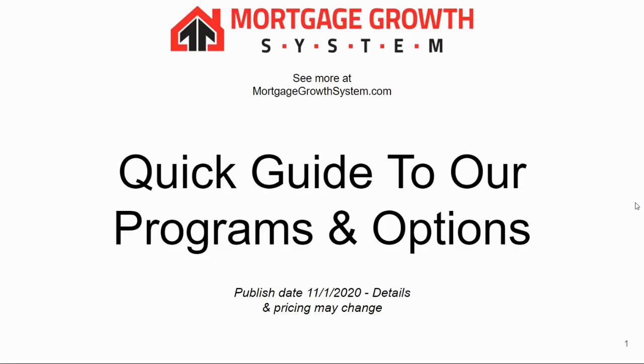This is our quick guide to the Mortgage Growth System programs and options. It's pretty high level, but it's enough to give you a brief understanding of what we do, what we offer, and the kind of programs that we can provide for you.